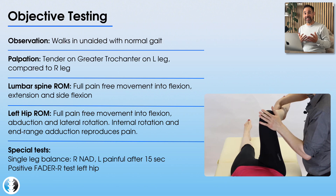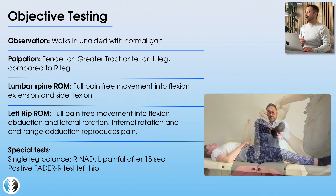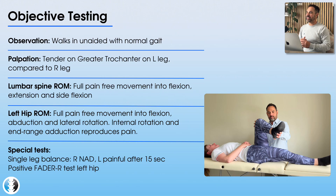A couple of special tests are performed. On the single leg balance test, standing on her right leg she has good balance and no pain. When she stands on her left leg, she has good balance too, but it clearly aggravates her symptoms after about 15 seconds. You also perform a resisted FADER test — positioning the hip into flexion, adduction, and external rotation, then asking the patient to produce isometric internal rotation against resistance — and this also aggravates her symptoms.